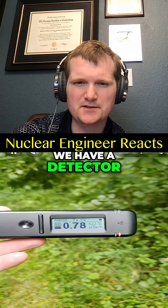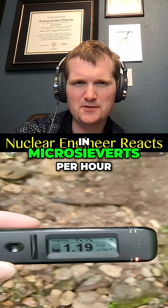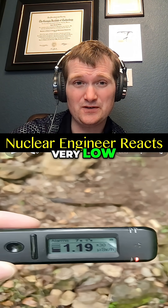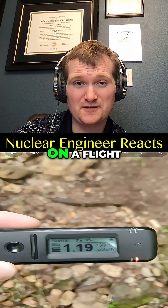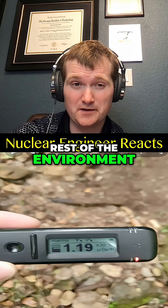We have a detector giving readings in micro sieverts per hour, which is a dose rate. These numbers are very low — lower than you'd get on a flight — but it is indicating elevated relative to the rest of the environment.